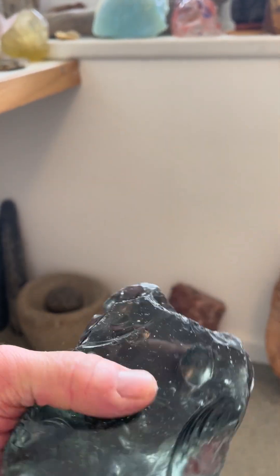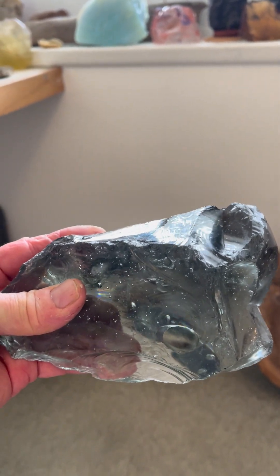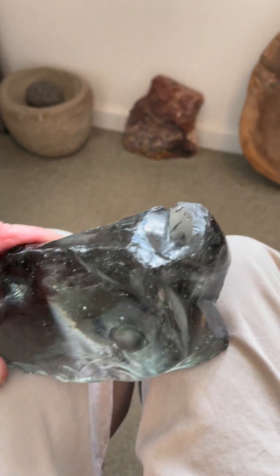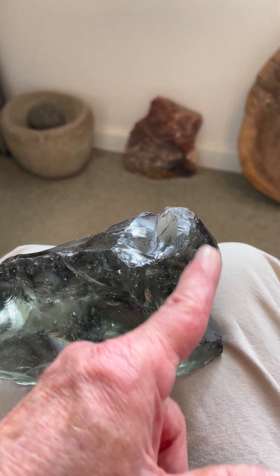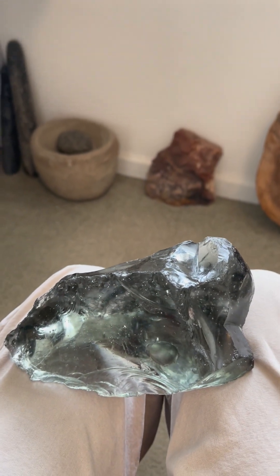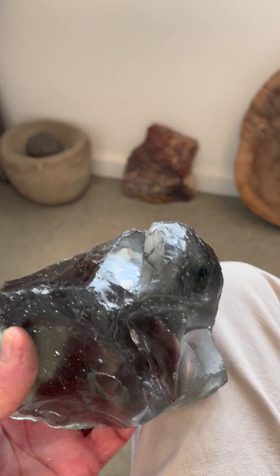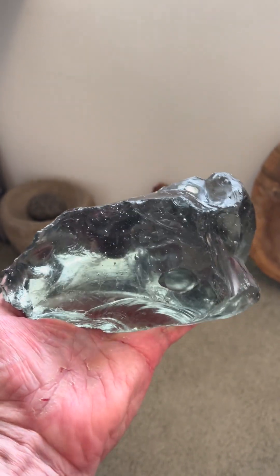However, when we turn it upside down — this is a fairly large piece — now we have a very cool baby mammoth facing right. The trunk of the baby mammoth is right here, and this is the hair tuft above its head that could be flared out to make the babies look larger and to deter predators.